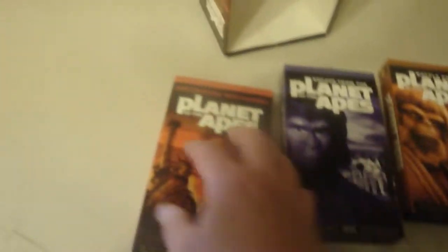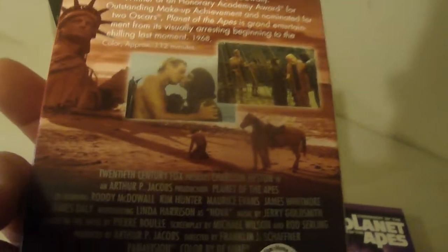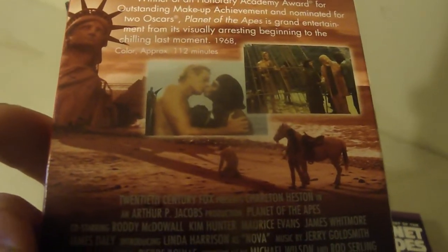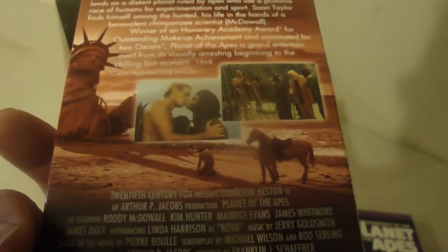I think this is the first one that I did see on TV. The statue in the end was sunken in the ground, the way I remember. They were trying to get out of the city. That's what I remember about the first one.